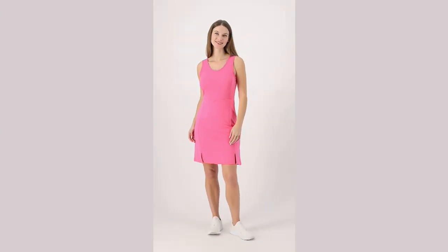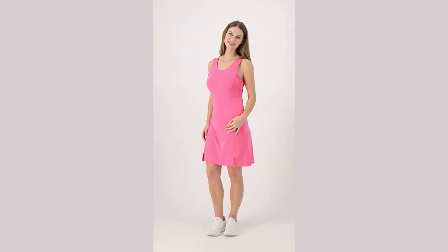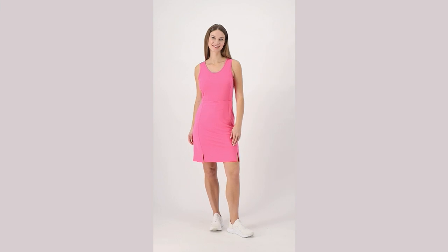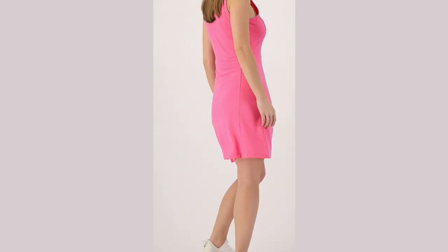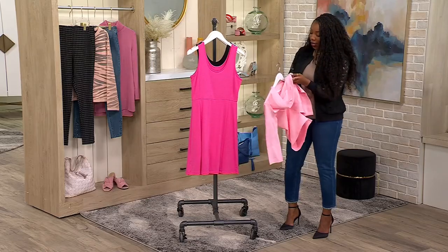How pretty would that be? Or even if you wanted to do the cardigan that we just shopped for earlier, just a few minutes ago — our Pima cotton cardigan. I'm going to do the two pinks together. I think that may look cute.